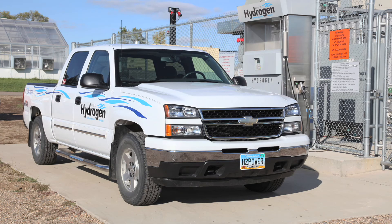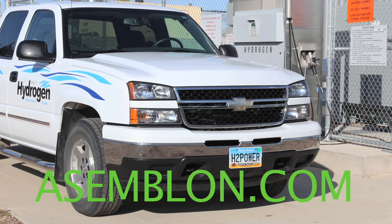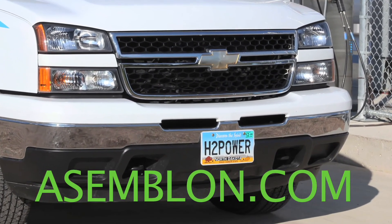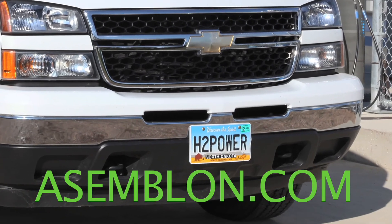For more information, please go to Assemblon.com. Click on the wind turbine to get more details of the Basin Electric Wind to Hydrogen Project in Minot, North Dakota.